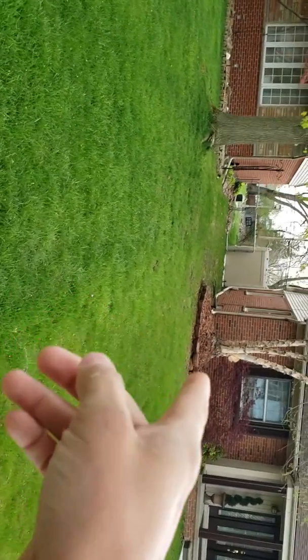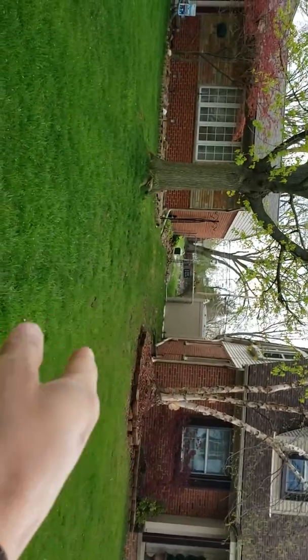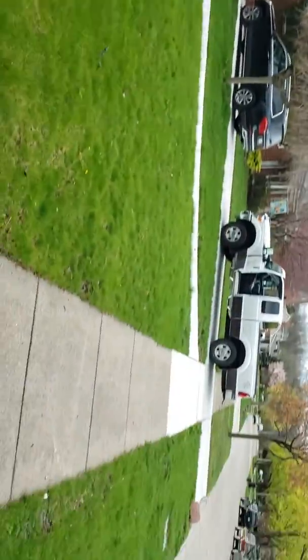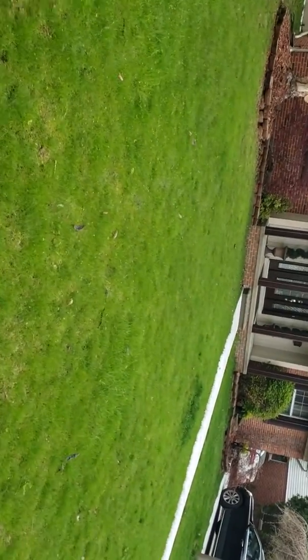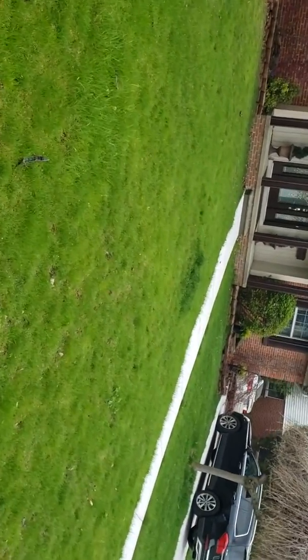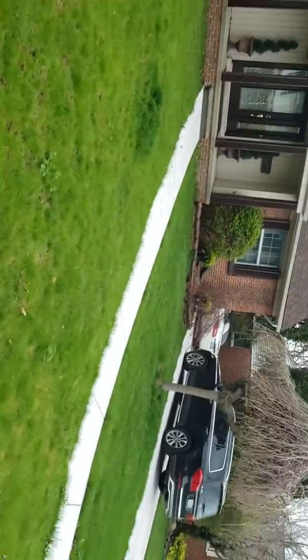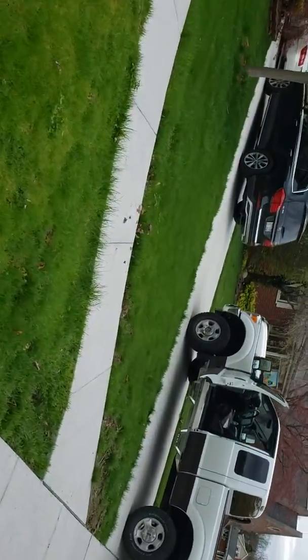You're going to shoot the property line with the string, mark it, and do all the grass. You can bring in some topsoil, but this looks like the perfect job for the rotodarian to me. I don't know — you guys seem to not like that thing, but I could be wrong.